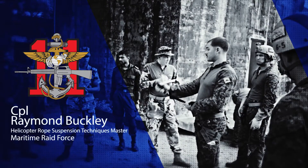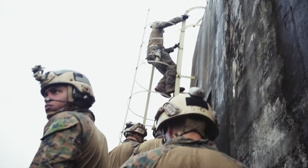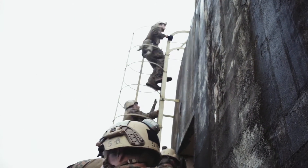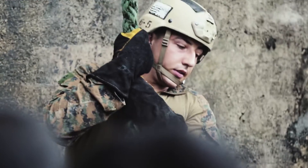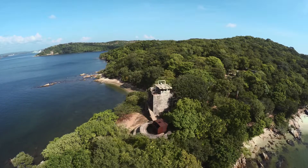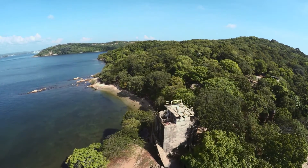The environment in Sri Lanka is a lot hotter than what we're used to. The humidity is extremely high at all times, throughout the night, throughout the day. But it's a good experience for us because we don't always get to train in a climate like that, and that's something we need to get used to if we ever operate in a jungle environment. It's very wet as well, constantly raining all the time. But it's all good experience to know what kind of equipment we need to bring.